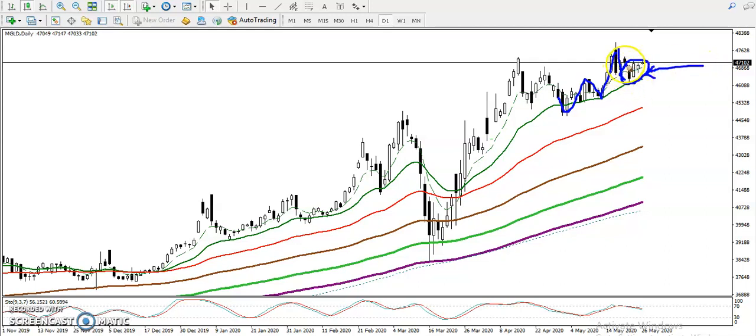This is called the one white soldier candlestick pattern. For those who don't know about it — they opened a gap up that day and closed above the previous opening price. When they form this type of candlestick pattern, it is called one white soldier, and in that case we need a breakout.